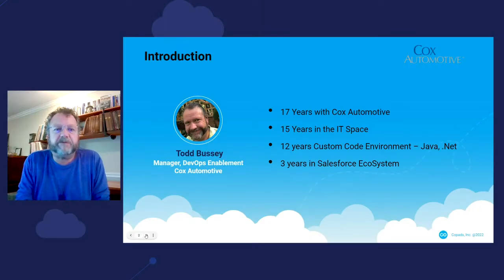Just to give you a little bit of background about myself, I've been with Cox Automotive for 17 years, having started out in dealer support on the phones and then eventually making my way into IT. I have approximately 15 years in the IT space. The first 12 years were in the custom code environment, working with Java and .NET, and I was pulled into the Salesforce ecosystem approximately three, three and a half years ago to begin Cox Auto's journey into DevOps in the Salesforce space.